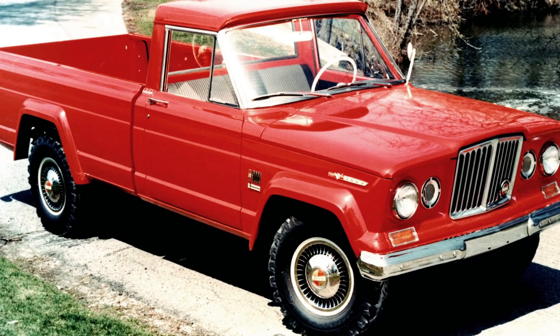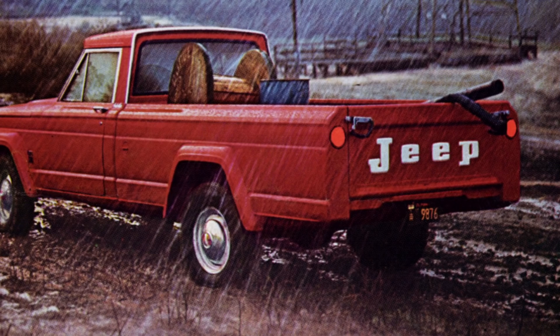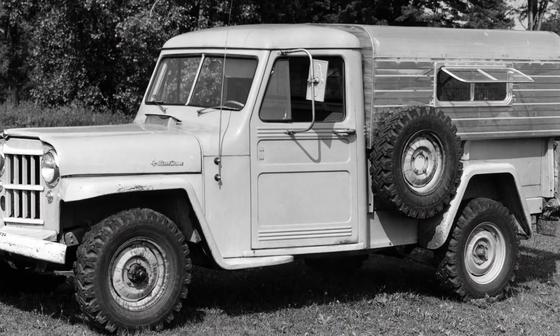The most iconic Jeep truck is probably the Gladiator from the early 1960s. It had that round or oval rhinoceros grill, as they called it — just a tough, strong-looking vehicle. The Gladiator and the J series were built from 1963 up until 1987, so I think that's what people are most familiar with.